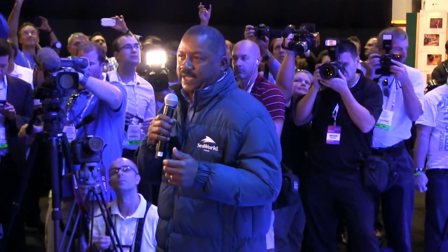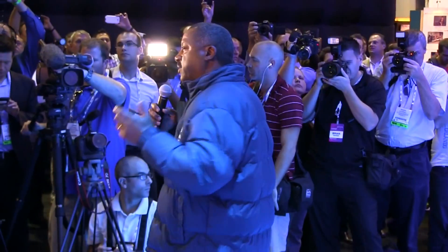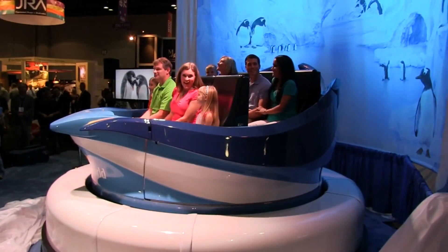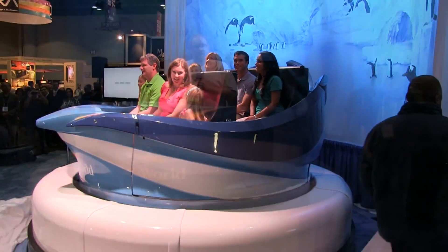We couldn't think of a better place to announce this than at IAAPA. Welcome to Antarctica! I am here at the Oceaneering booth at IAAPA, and SeaWorld Orlando has unveiled their ride vehicle for their brand new Antarctica: Empire of the Penguin attraction, coming in spring 2013 to SeaWorld Orlando.